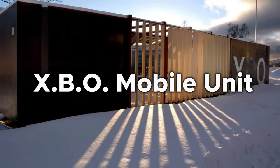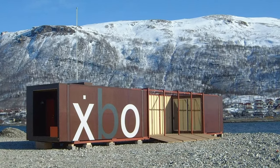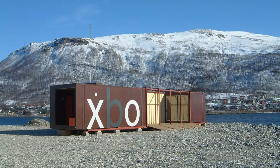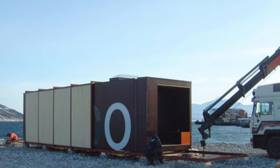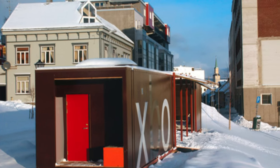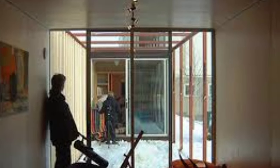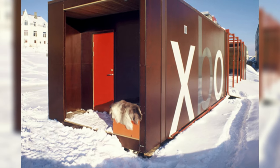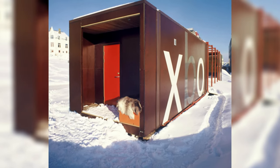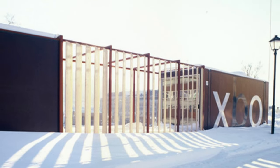Number 6: XBO Mobile Unit. Imagine waking up to the sound of waves crashing and seagulls singing, all from the comfort of your mobile beachfront paradise. The Norwegian firm 70 Degrees North Architecture's XBO Mobile Unit reinterprets temporary architecture by placing a focus on livability and resource efficiency. This prototype strikes a compromise between comfort and simplicity, with an emphasis on natural light, open spaces, and active living. The XBO is built to be easily transported by truck, and has large glass windows that let in natural light and encourage a sense of closeness with the outdoors.